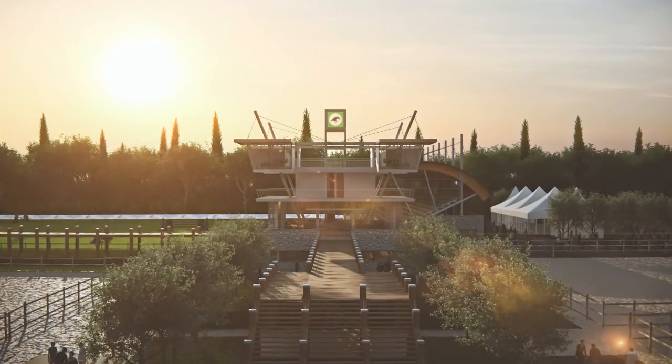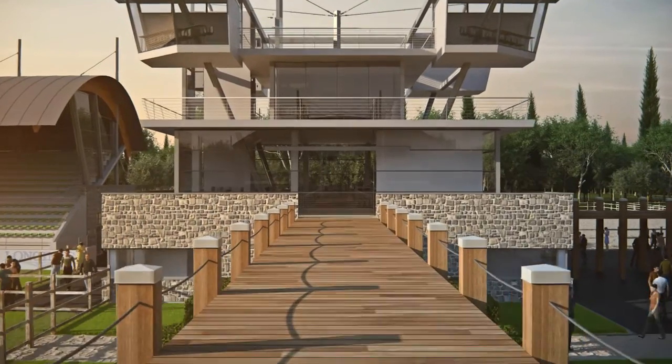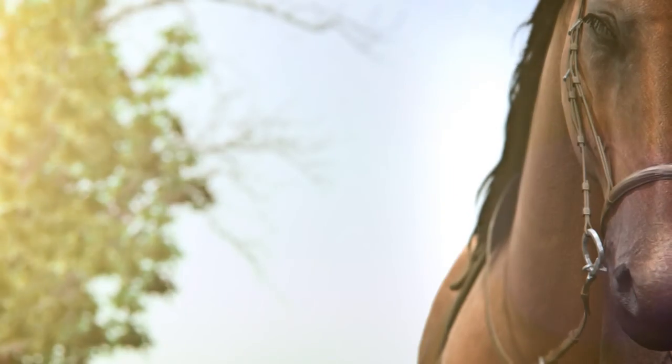Via grand flights of stairs, guests will reach the reception area which is located at a higher second level. Grass and sandy soils for competitions, and at the center of the estate the splendidly designed arena for equestrian sports.